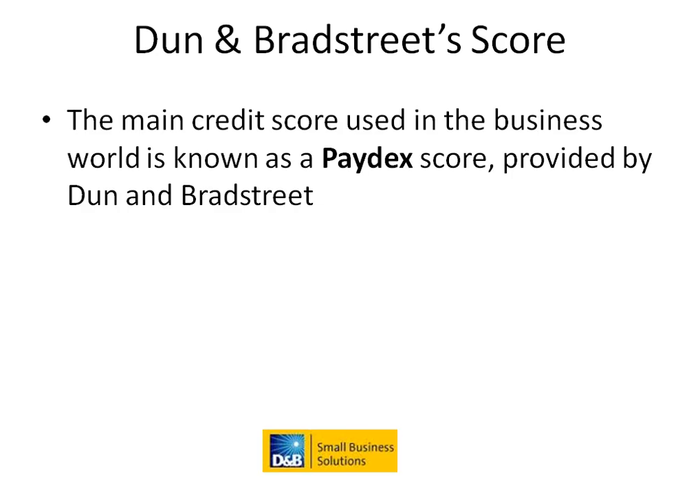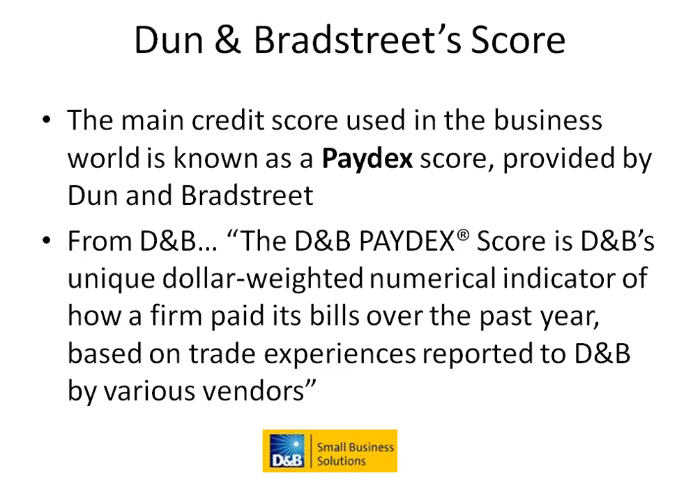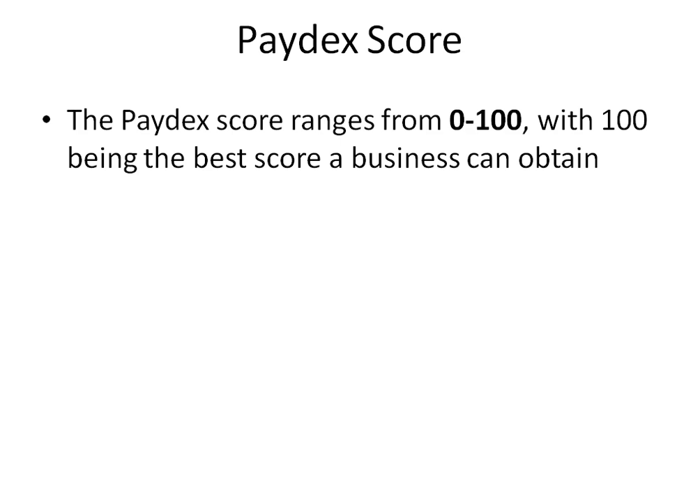The main credit score used in the business world is known as a Paydex score provided by Dun & Bradstreet. The D&B Paydex score is D&B's unique dollar-weighted numerical indicator of how a firm paid its bills over the past year based on trade experiences reported to D&B by various vendors. The Paydex score ranges from 0 to 100, with 100 being the best score a business can obtain.